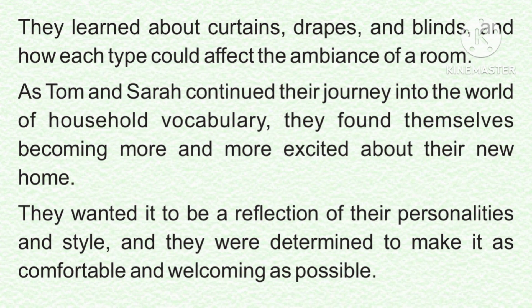They learned about curtains, drapes, and blinds, and how each type could affect the ambience of a room. As Tom and Sarah continued their journey into the world of household vocabulary, they found themselves becoming more and more excited about their new home. They wanted it to be a reflection of their personalities and style, and they were determined to make it as comfortable and welcoming as possible.